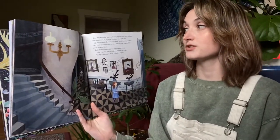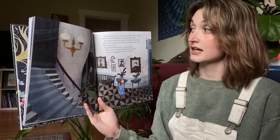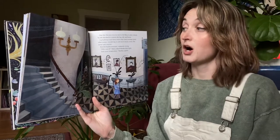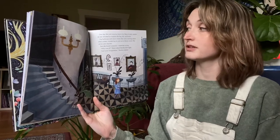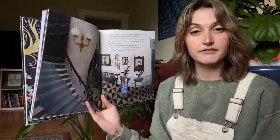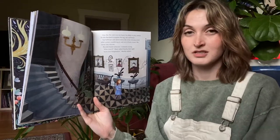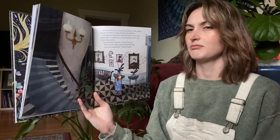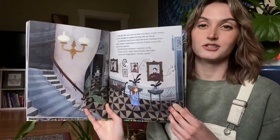One day the rain was too heavy for Mary to play outside, so she decided to explore the big old sad house. Up hallways and downstairs she went, turning corner after corner, wandering in and out of dusty rooms. She never saw anyone, but she heard someone — someone crying. "Who was it?" Mary asked Martha that night. "Just your imagination," said Martha.